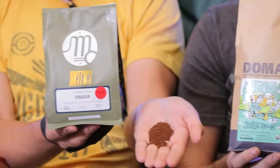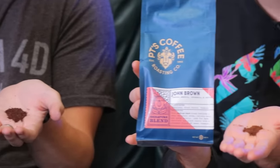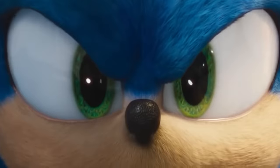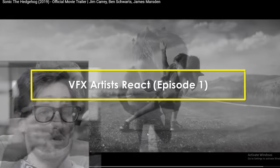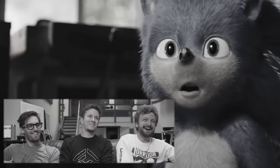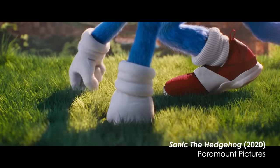Thanks to Trade for sponsoring today's video. Stay tuned to the end to find out how you can save 30% off your first coffee. Hi, welcome back to another episode of VFX Artist React. We have a special emergency segment because the new Sonic trailer just dropped. VFX Artist React was born from the ashes of the old Sonic trailer — it looks disgusting. So let's do it, guys.